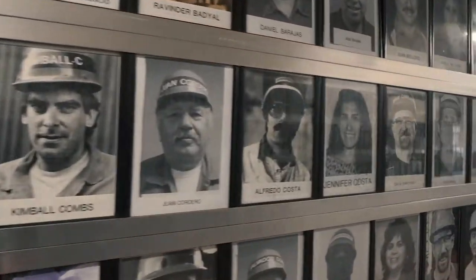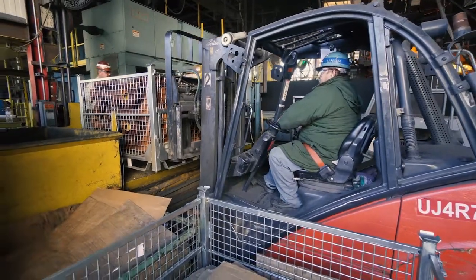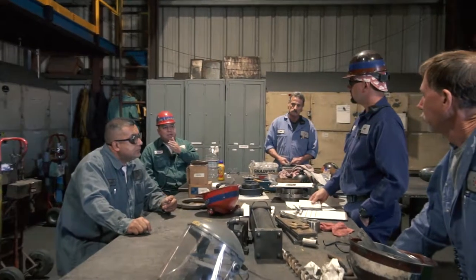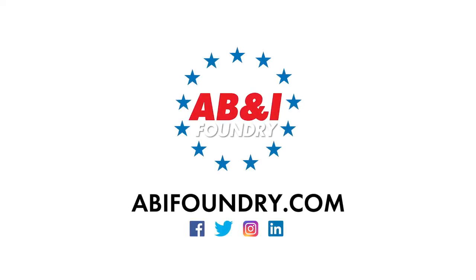The AB&I team has been producing quality cast iron products right here in America for over 100 years. It's the people that make the difference. Tour the foundry and you'll see what a great team can do. AB&I products are manufactured under fair working conditions in a safe and healthy working environment, which is free of discrimination and where management is committed to respecting the rights and dignity of our team members. Thank you so much for watching.